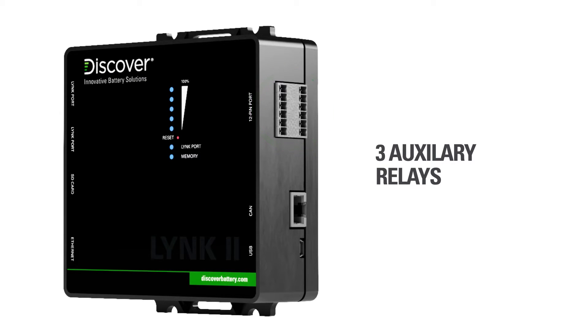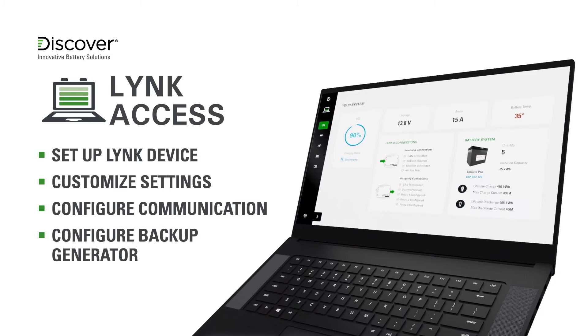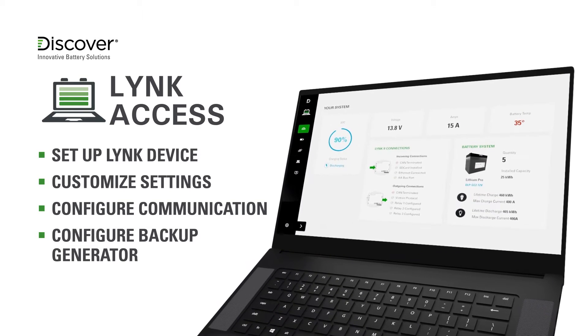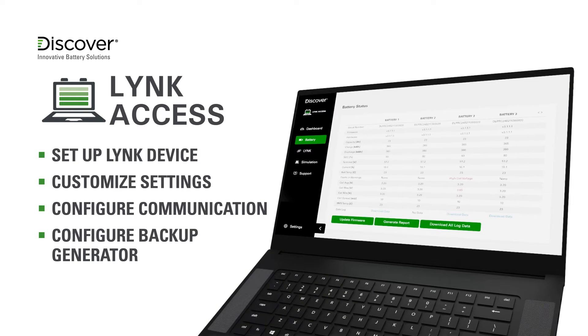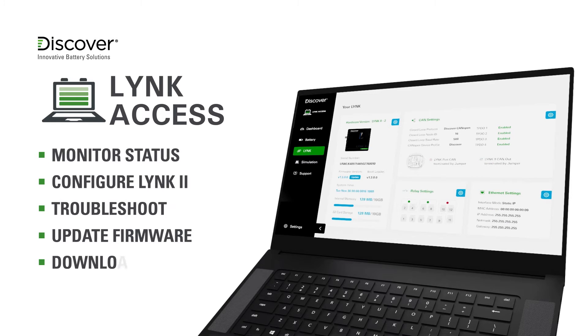Link Access software makes configuring communication between an off-grid inverter system and Link To simple. With Link Access, it's also easy to set up the start and stop parameters for a backup generator. Link Access also enables installers to update battery module firmware and troubleshoot systems by downloading battery module data.